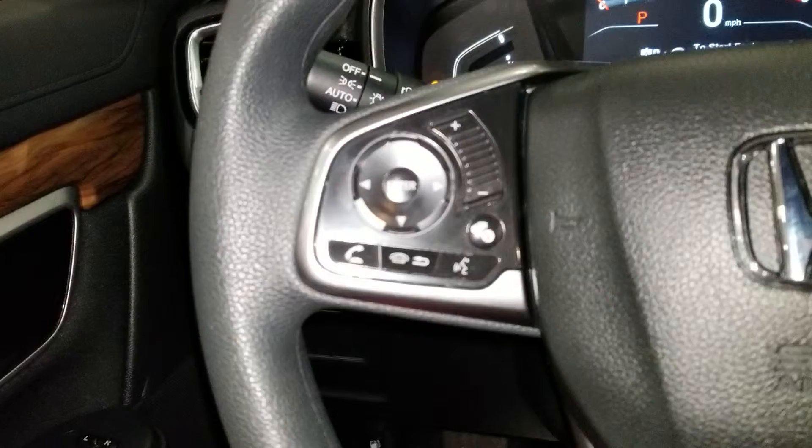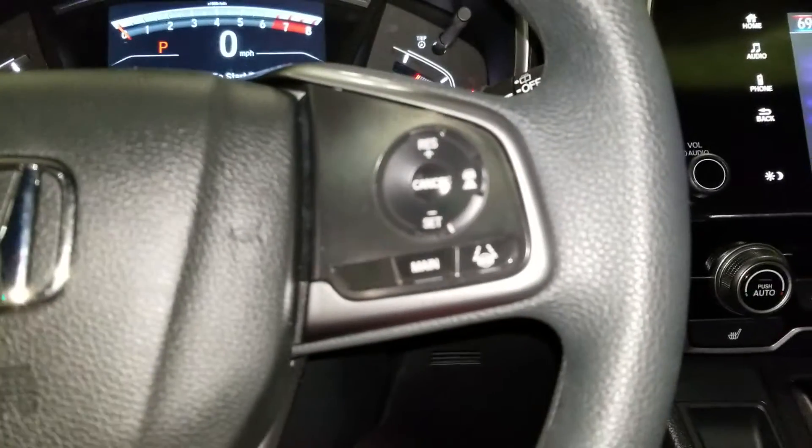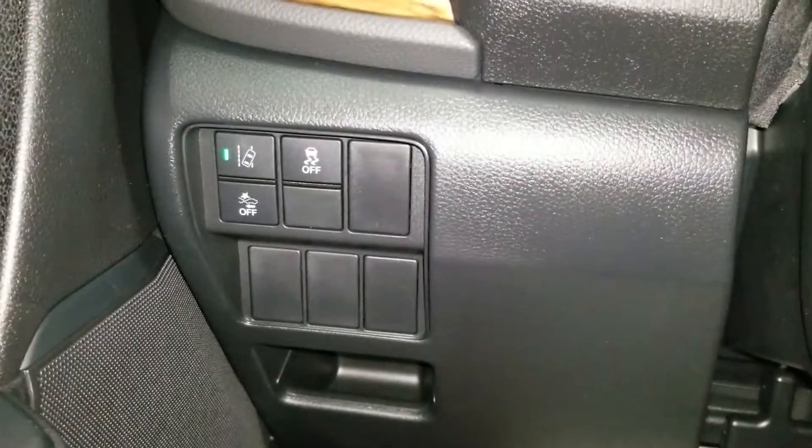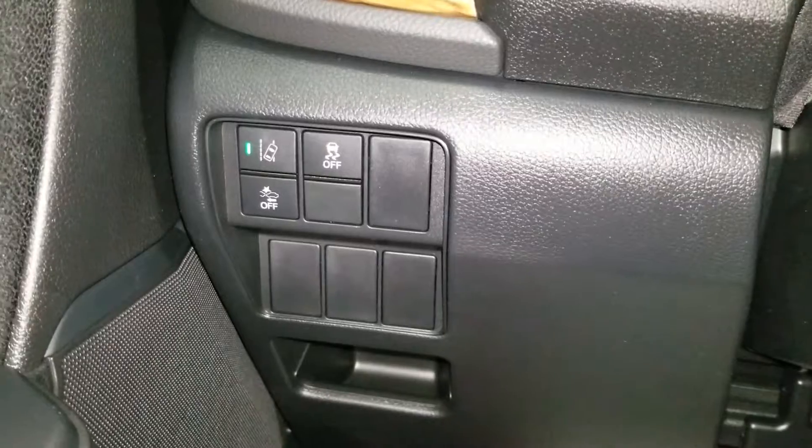Over here is your Bluetooth. Very busy store. Lane keep assist, adaptive cruise control. Over here is your lane departure mitigation system, traction control, and front crash mitigation system.